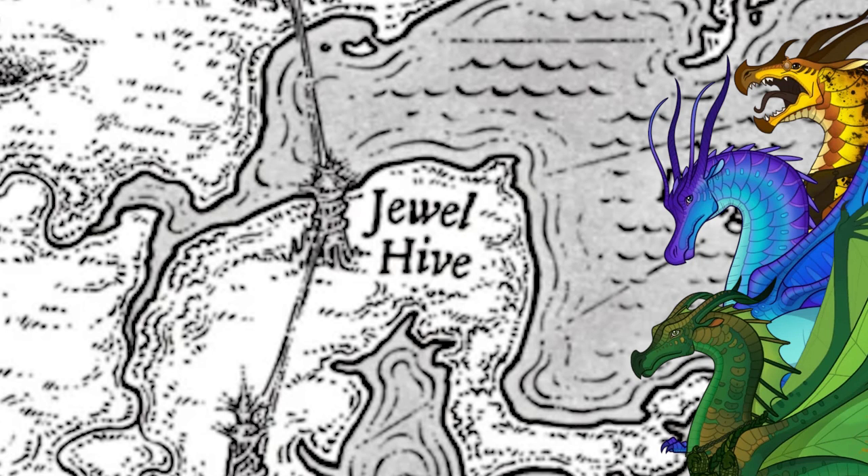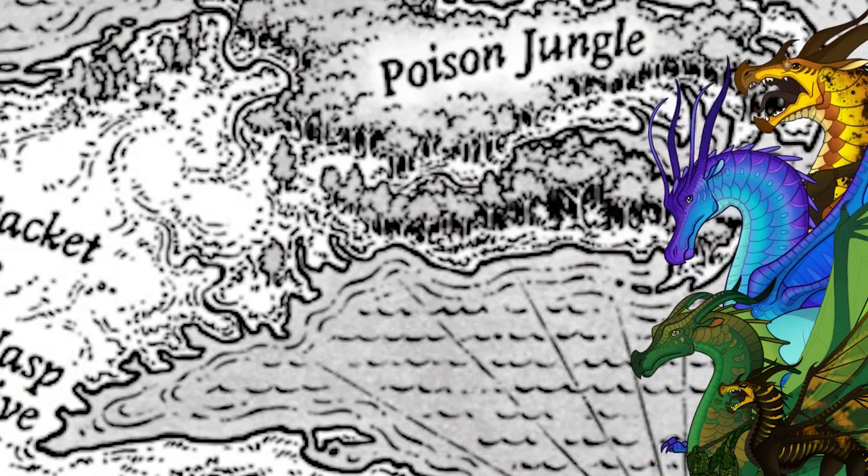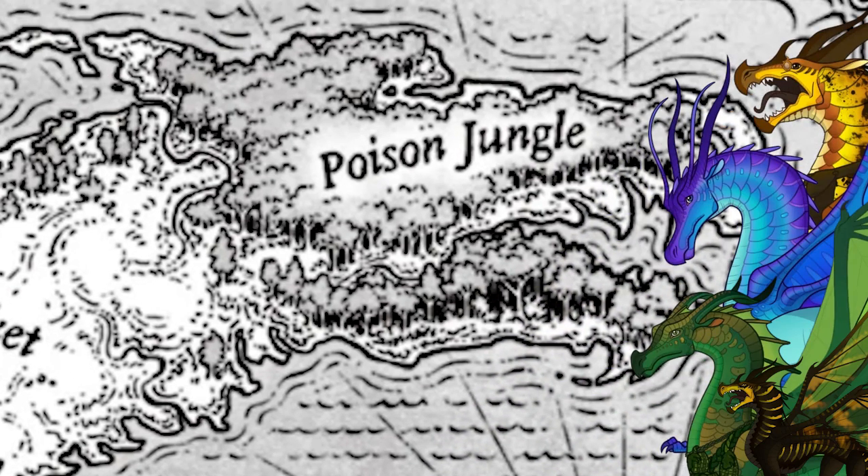Cricket finds herself in the hatchery, where she witnesses Wasp injecting eggs with the Breath of Evil. She manages to save an orphaned egg, which hatches into Bumblebee. The group then decides to go to the Poison Jungle and meet the Leafwings. A Leafwing named Hawthorne claims to have found a cure for the Breath of Evil, and when Wasp finds out their location and sends an army of Hivewings to their doorstep, they burn the cure to get the Hivewings to inhale the smoke. However, the cure ends up actually being the Breath of Evil in disguise, and Blue, Swordtail, and many Leafwings are put under its control.